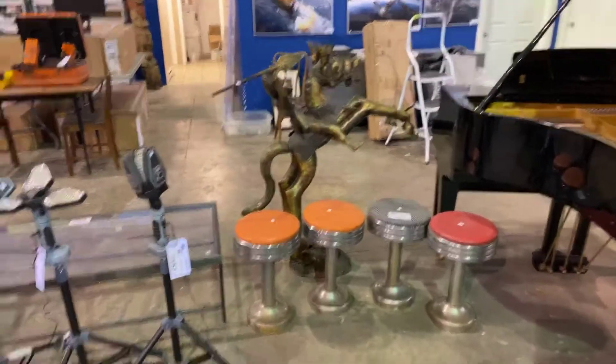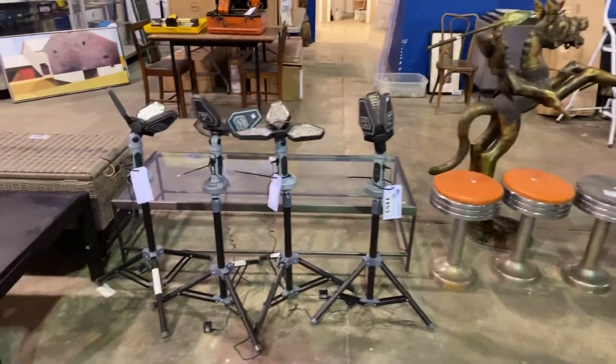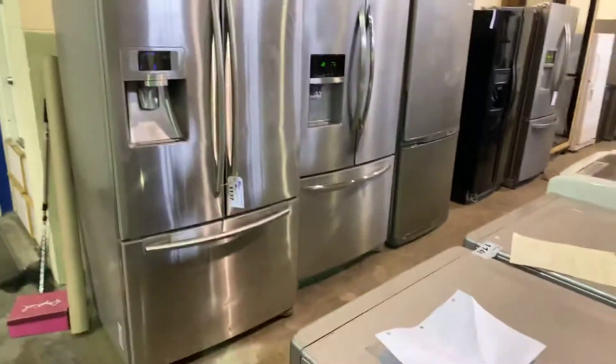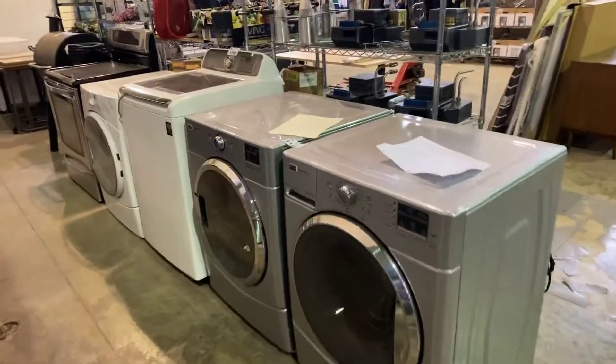Very neat little collection of goods as well here. We've got the lights. We've got some appliances as well coming up for the sale — we've got refrigerators, washer and dryer sets over here.